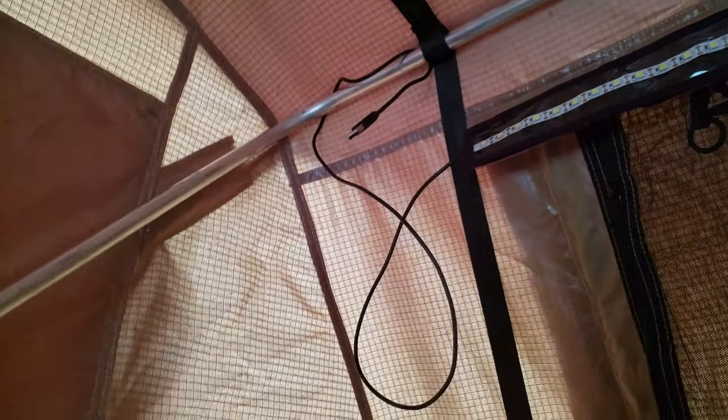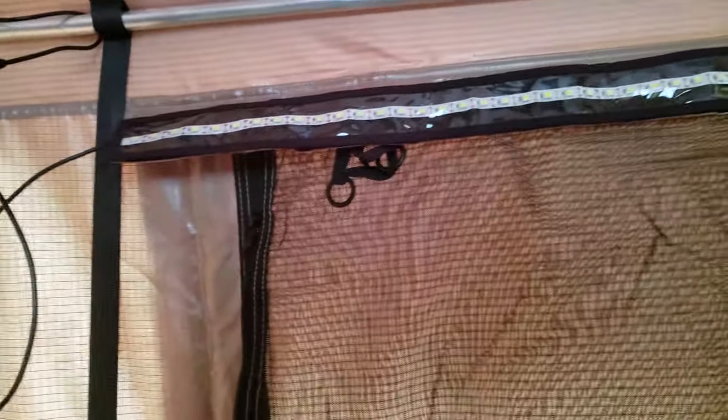Another nice thing about this tent is that we can open up the rain cover, and if you don't have a rainy night you can actually go look at the stars. The tent also came with this really nice LED light bar up here, which is USB powered — so we can just plug in a battery pack to power our devices and even that.